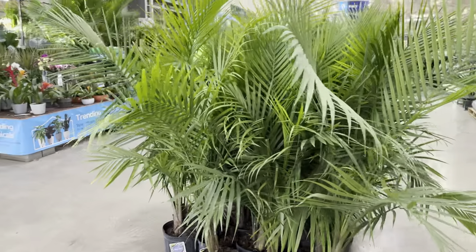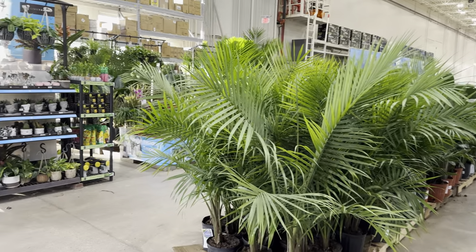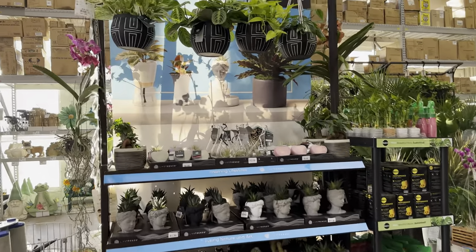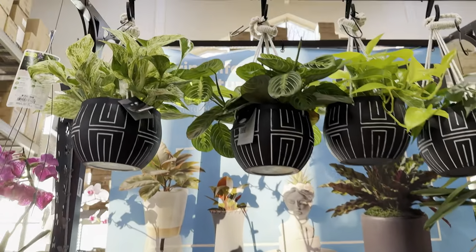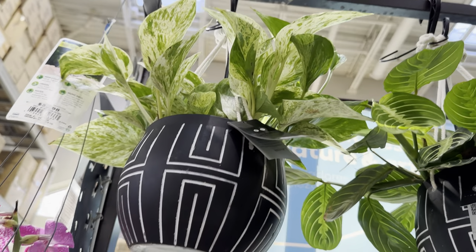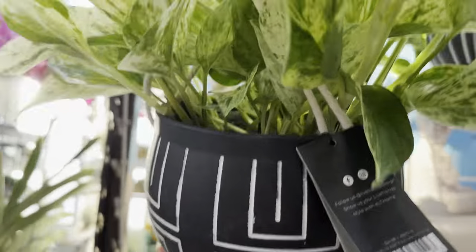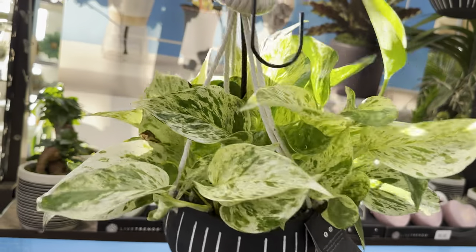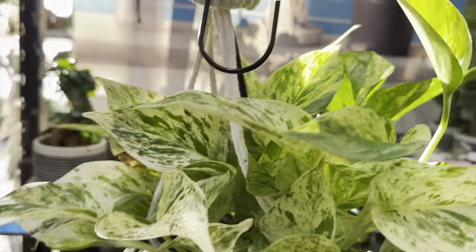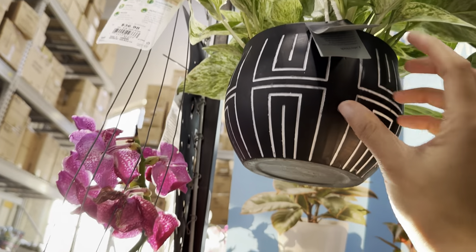We never cease to see Majesty Palms at any big box store — Lowe's carries them, Home Depot, Walmart, grocery stores carry them. Looking at this end cap, it mainly has Live Trends and Urban Jungle. The first one is a hanging basket of Epipremnum Aureum Marble Queen Pothos for $24.48. I love the leaves — the variegation is absolutely stunning and even the planter is quite stylish.